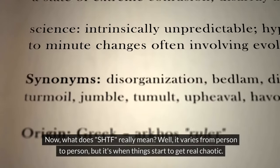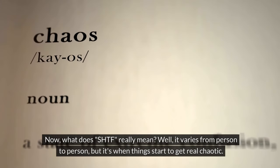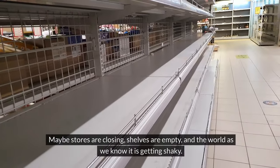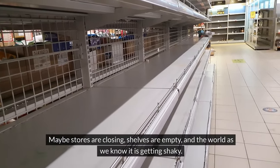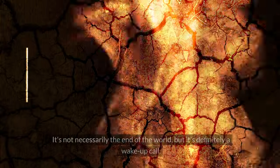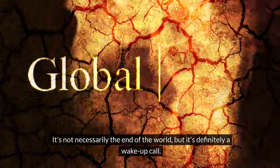So what does SHTF really mean? Well, it varies from person to person, but it's when things start to get real chaotic. Maybe stores are closing, shelves are empty, and the world as we know it is getting super shaky. It's not necessarily the end of the world, but it's definitely a wake-up call.